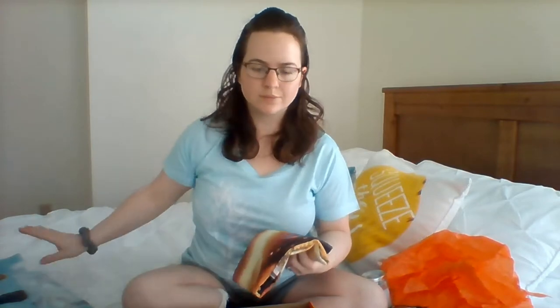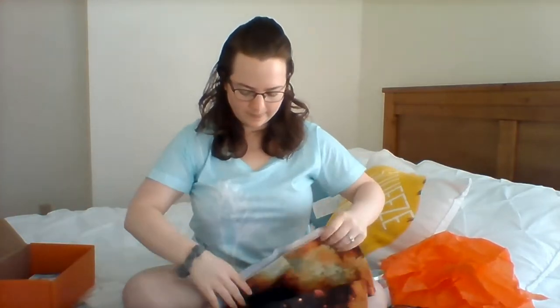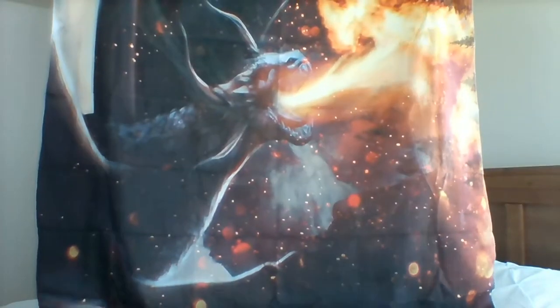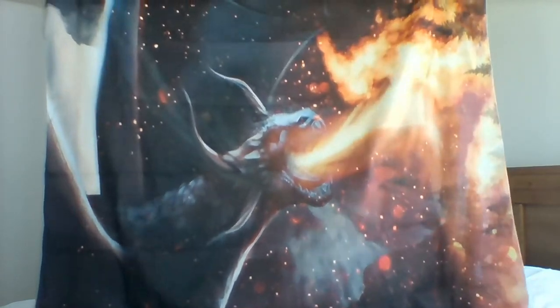What is this? It's not even showing the whole thing — this is a very, very large tapestry. I don't know if I'll have any use for this; I don't really have anywhere to put it, but it's still very cool.